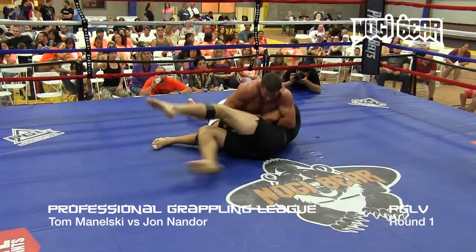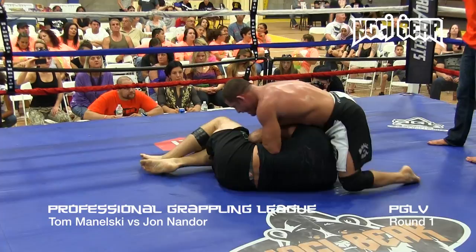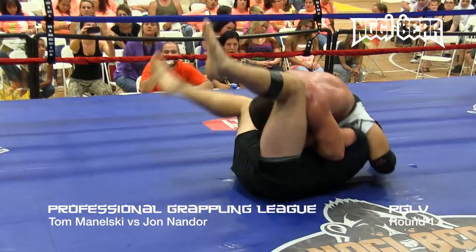Might be looking to lock up a Kimura here. The round is getting ready to come to an end. Minelski — he's going to have to pop up on that quick. He gets it behind. Nandor with good defense. Maybe able to get a straight arm lock here. Nandor defends nicely.